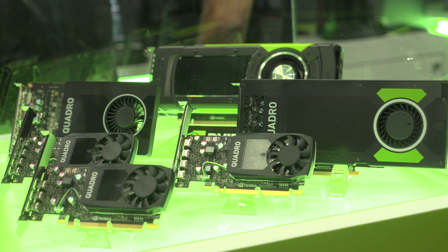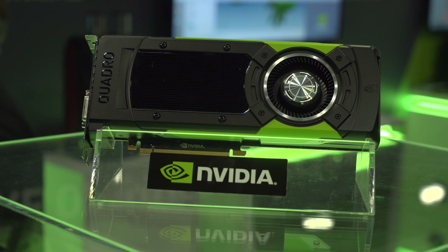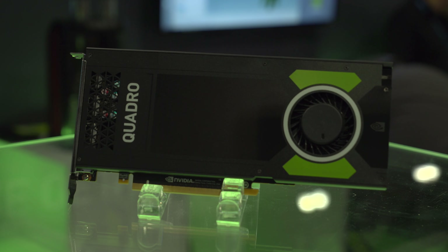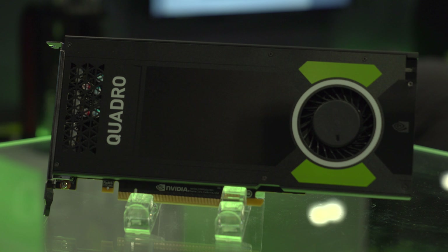The lineup of Quadro Pascal GPUs — these are two that we're using to drive VR experiences all around the exhibition floor. We have our GP100, which has a tremendous amount of double precision capabilities on that GPU. Our Quadro P4000 we use to demo a number of different SOLIDWORKS interactive VR applications.